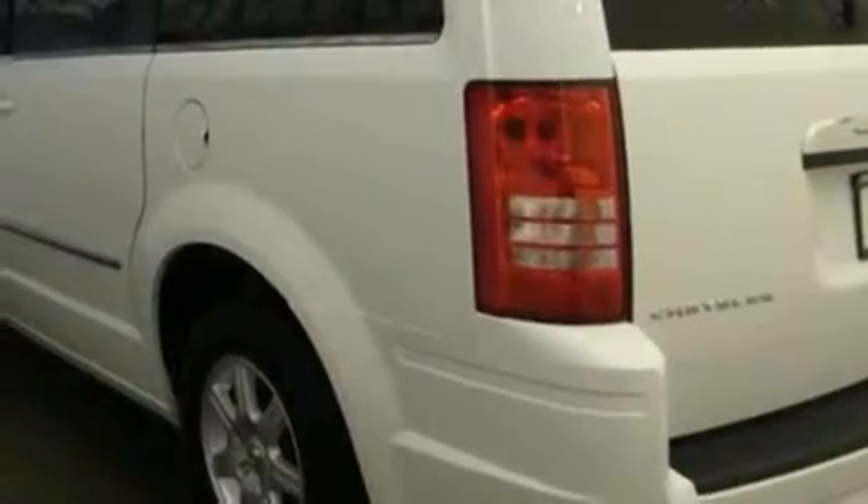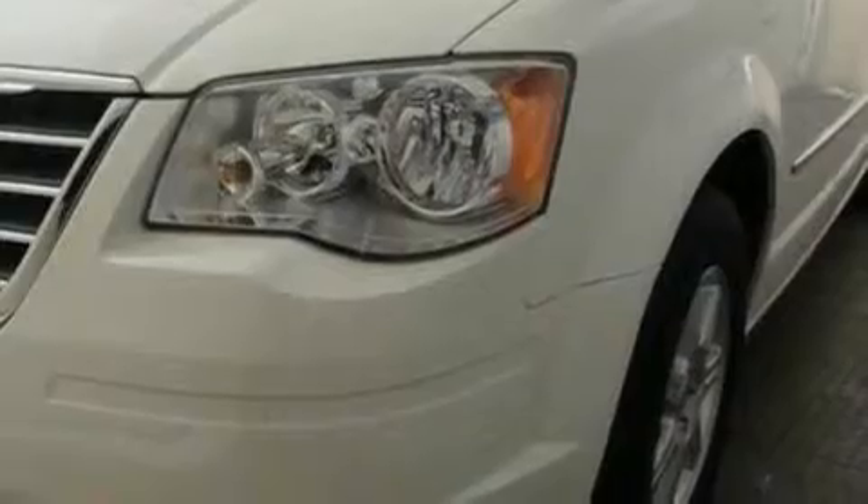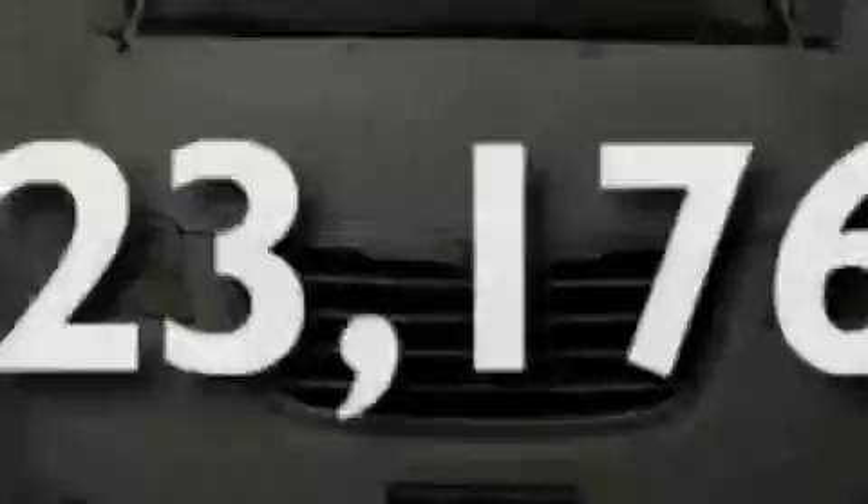Additional features include a leather-wrapped steering wheel, aluminum wheels, a rear spoiler, a low-tire pressure indicator, and heater vents for rear seat passengers. This vehicle has fewer than 24,000 miles on the odometer.